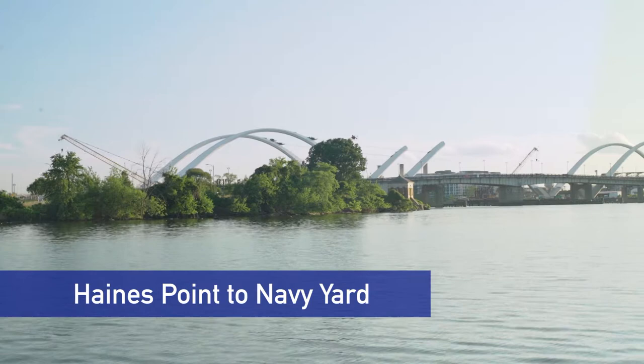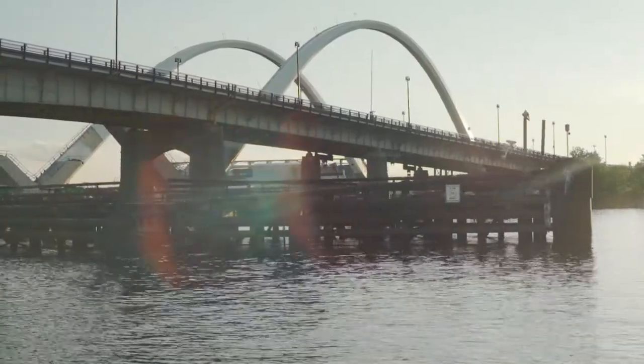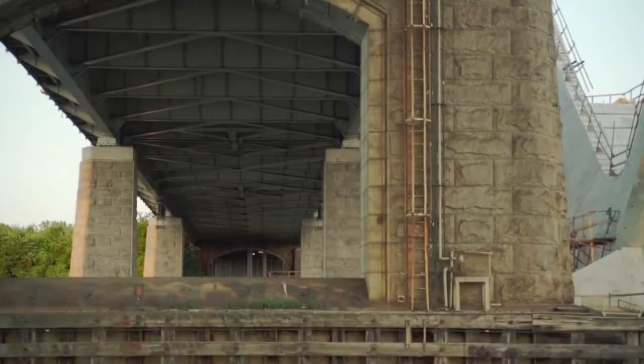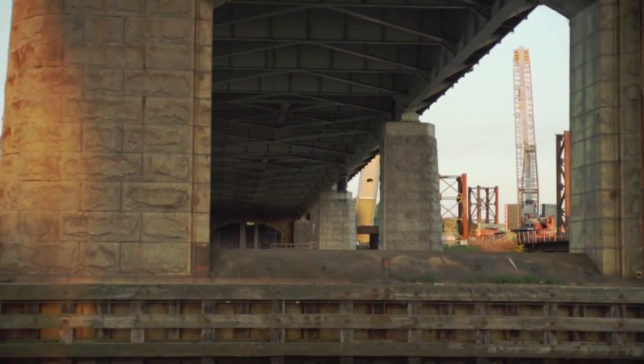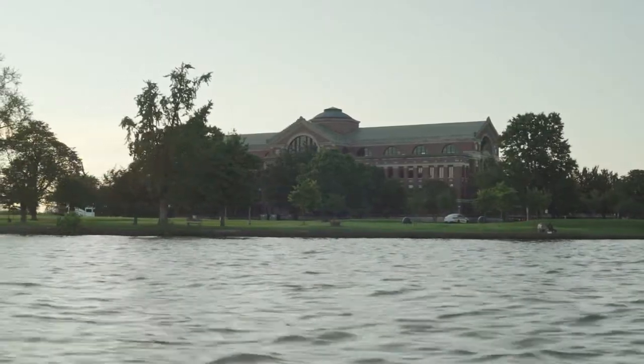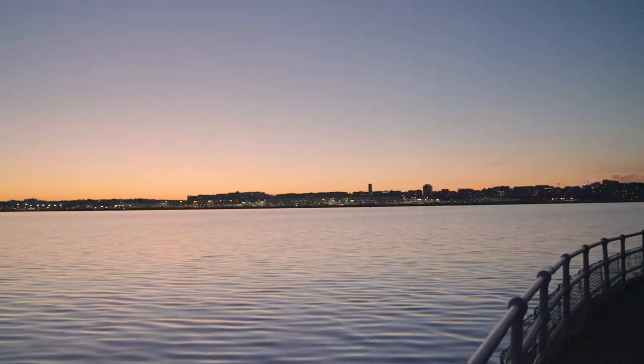We start our tour of the Anacostia at the end of its flowing waters, at the southern extent of the river as it flows into the Potomac River. The Anacostia River is one of the larger tributaries to the Potomac River, with the confluence — the meeting point — of the two rivers occurring at Haines Point in Washington D.C.